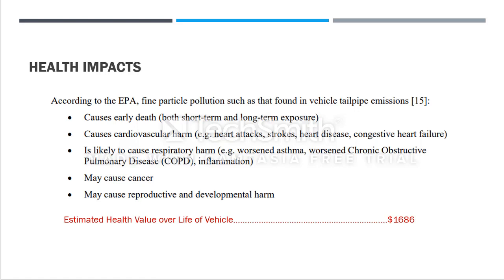Regarding health impacts, according to the EPA, fine particle pollution found in vehicle tailpipe emissions can cause several harms: earlier death from short-term or long-term exposure, cardiovascular harm such as heart attacks, strokes, heart disease, and heart failure, as well as respiratory harm. With COVID, this could accelerate these problems, and it may also cause cancer and reproductive and developmental harm.